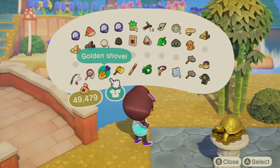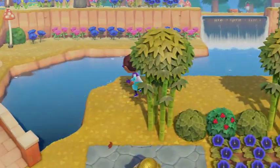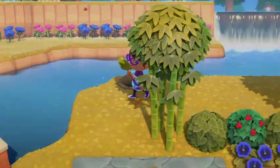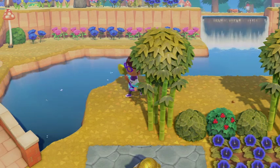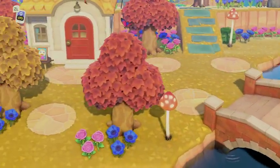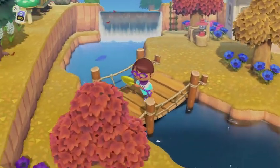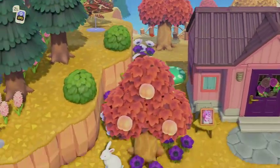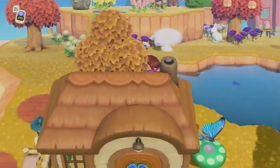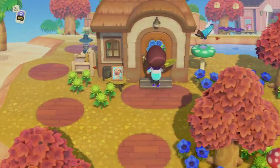There it is - cool! We'll go drop Bee's lost item off. I love the suspension bridges, they're so cute. And Bee's house is right over here and she's home, so let's stop in and say hi.